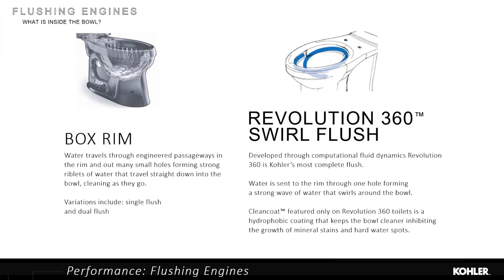For bowl design, we have two major types. On the left is a standard toilet with 36 to 48 holes in the rim where water comes out and scrubs the bowl as it goes. On the right is our brand new flushing technology: Revolution 360. With Revolution 360, water comes out of one hole and power-washes the bowl as it goes, enabling a couple of unique and great things to keep the toilet clean.